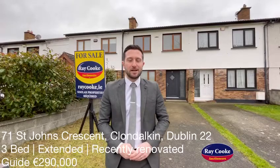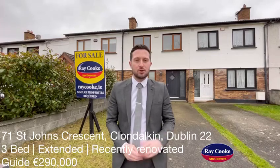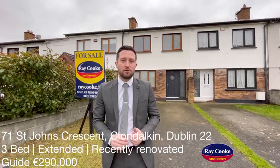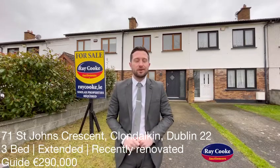Hi guys, Nick here, Raycook Auctioneers, and I'm standing in front of the newest listing coming on from our Clendorking office. From 71 St John's present behind me, which is situated on the popular St John's development in Clendorking itself, where you're only a stone's throw from Corker Park, but still within walking distance to all the amenities that the village has to offer.